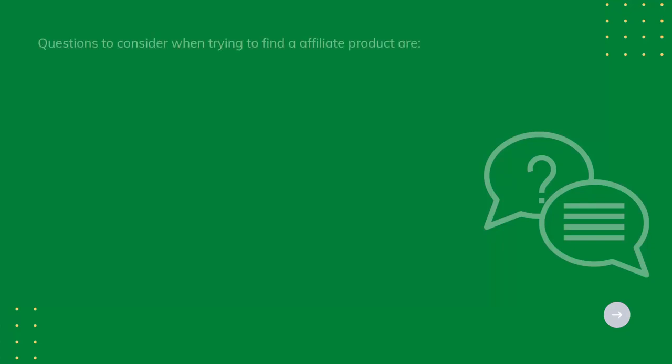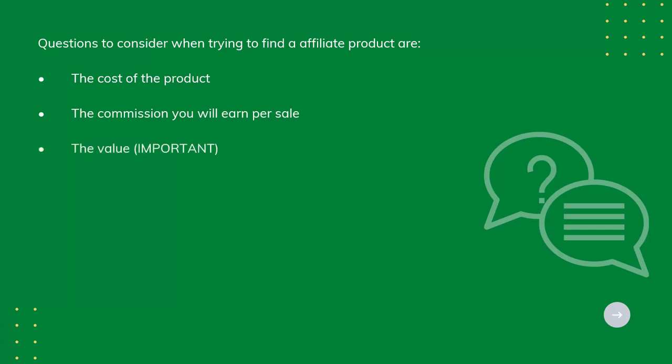Questions to consider when trying to find an affiliate product are: the cost of the product, the commission you'll earn per sale, the value — which is important — what's included, who it is for, and whether it works with your audience.